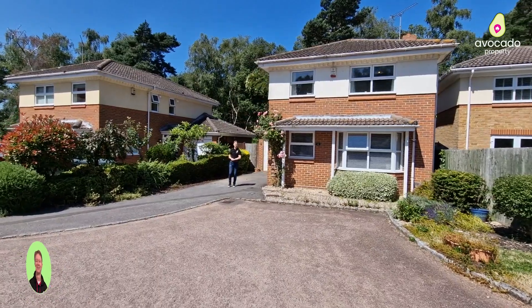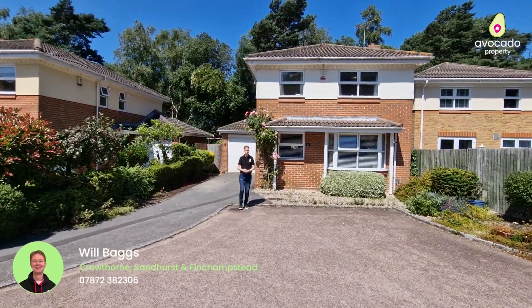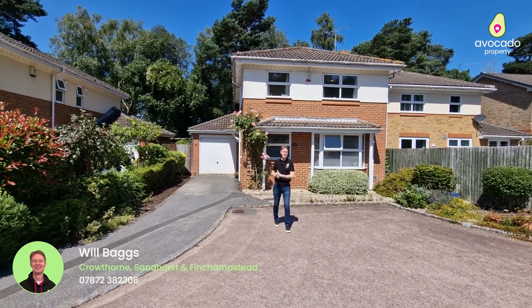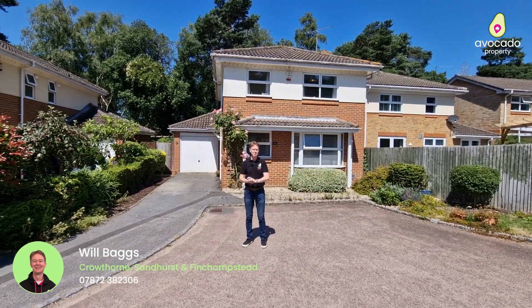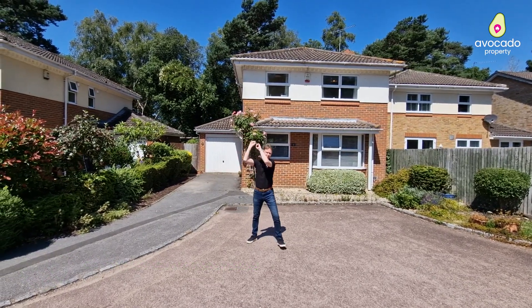Welcome back to another edition of Property Tours by Will and Mike. Today I'm on a quiet and peaceful cul-de-sac in Owlsmore to show you this four bedroom detached family home just behind me. The property comes with driveway parking and a garage, but before I take you inside let's go and meet Mike who's literally behind the house.